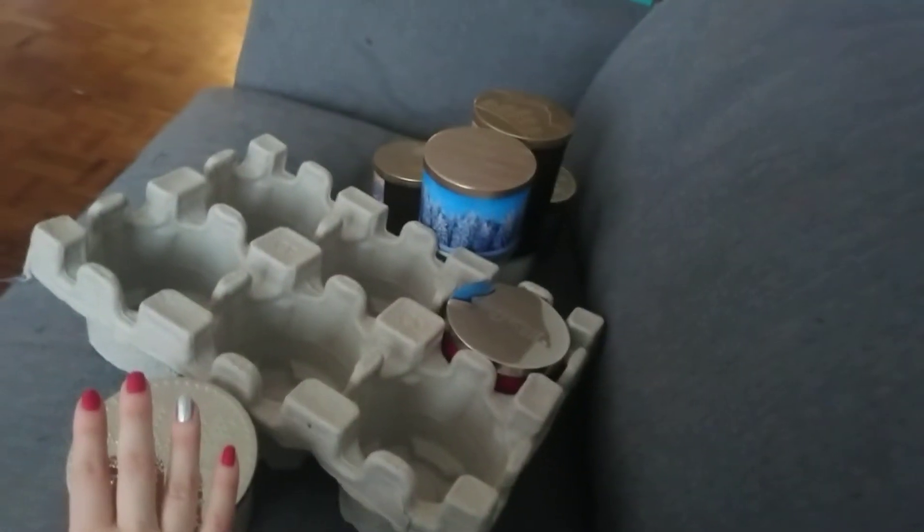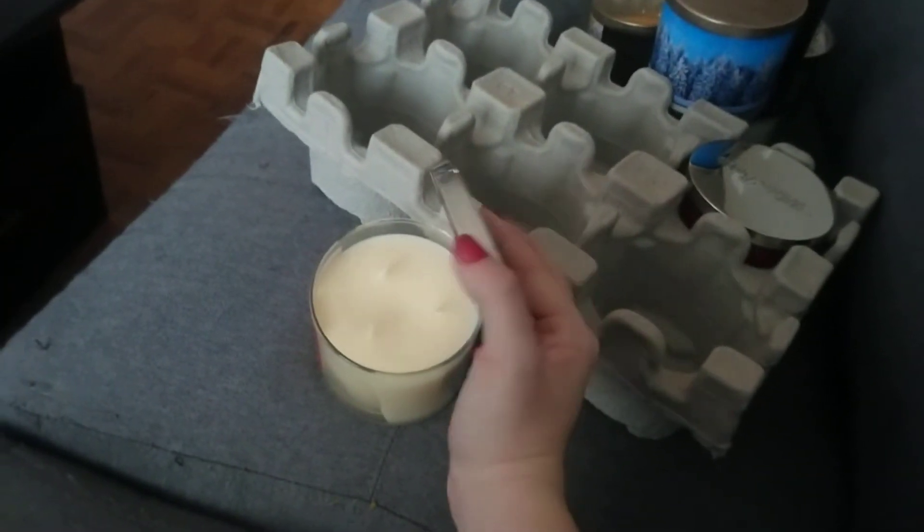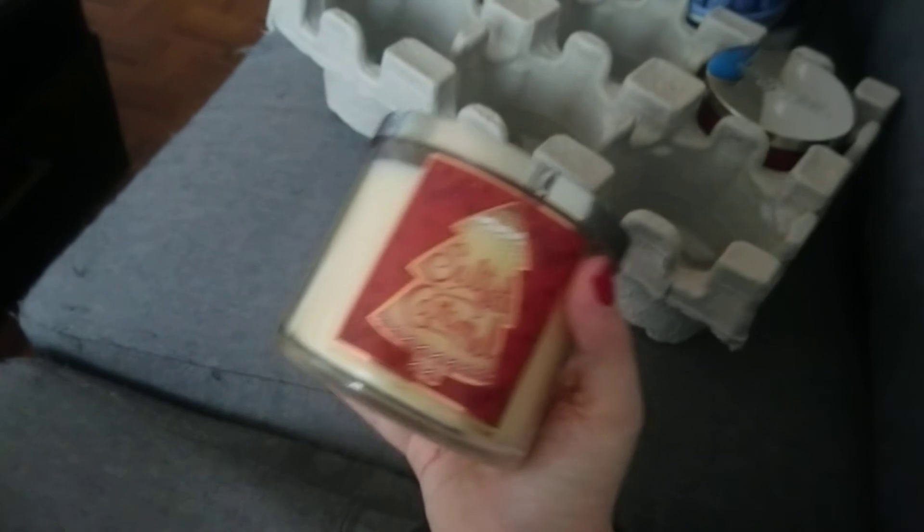That's my haul. Altogether I believe I paid $95 for eight candles, which is pretty decent for Bath and Body Works candles. These make great gifts, and they're just good quality stuff. Thanks for watching.